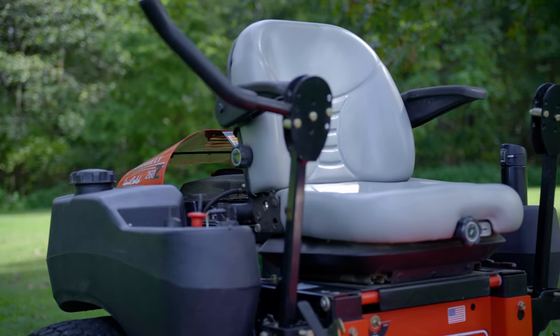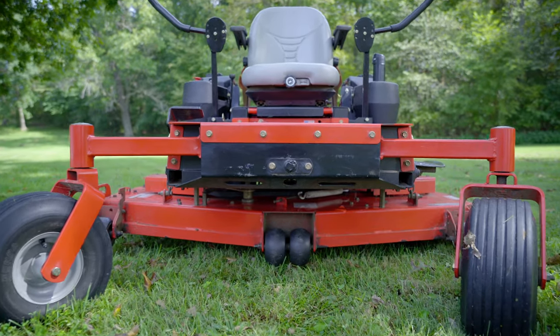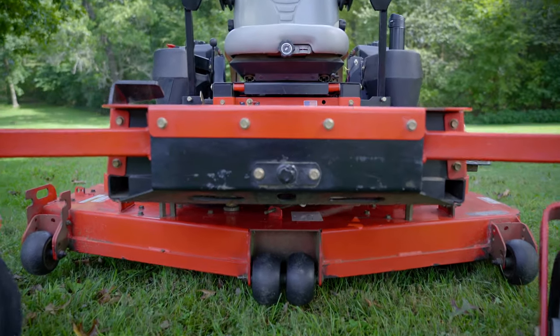It came standard with an adjustable air-ride suspension seat. The mower frame itself is bigger and heavier than a lot of commercial mowers out there. New, I believe it sold for somewhere between $8,500 and $10,000. It's got the original X Factor deck — 7-gauge steel with, I believe, 10-gauge reinforcement lip around it. The thing is just solid, with four anti-scalp wheels across the front of the deck.